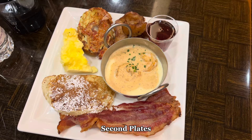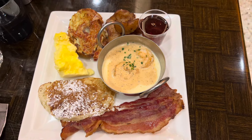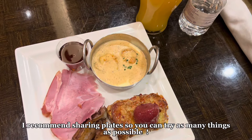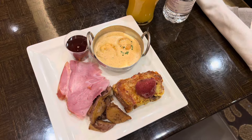Our next plates were breakfast plates. We had bacon, shrimp and grits — top tier — pancakes, and eggs. We get items we can share so each of us can try a little bit. My plate had ham with French toast and again the shrimp and grits — ten out of ten.